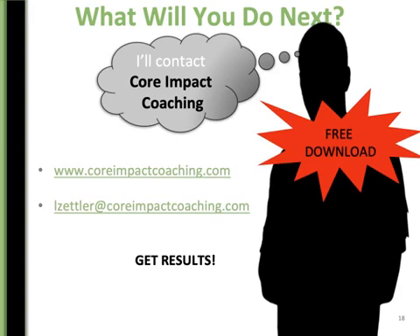Send me an email at lzettler@coreimpact.com. We've got coaches ready and able — they're waiting for you and they are excited to help you put together your one-page business plan. Thanks and have a great day.